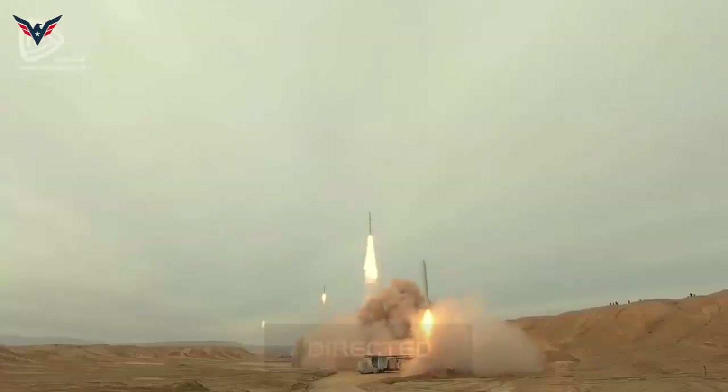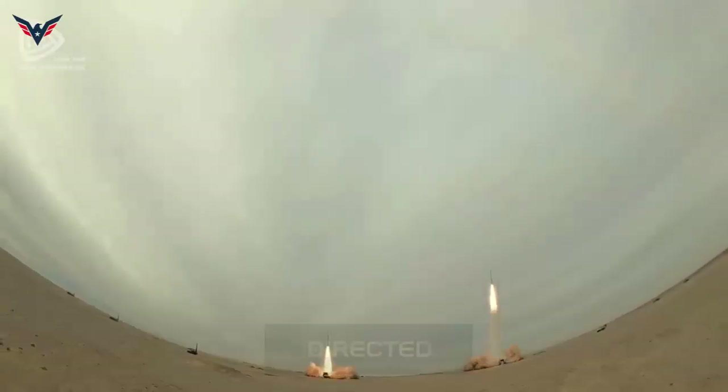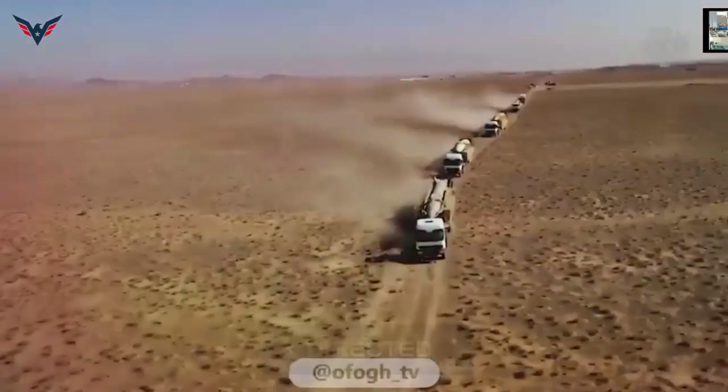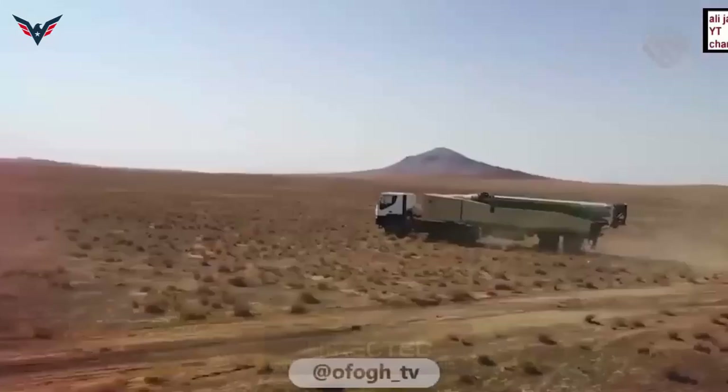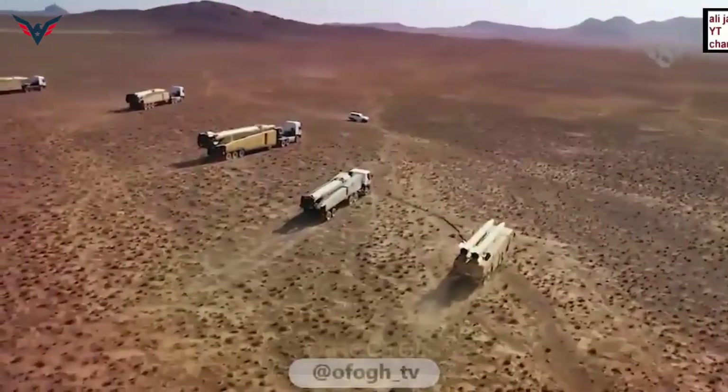The Emad missile, as a great success of Iran's defense industry, is a different design from the Qader missile, and it can be said that this missile is a kind of Shahab-III with a guidance system, but its conical nose is different from these two missiles.